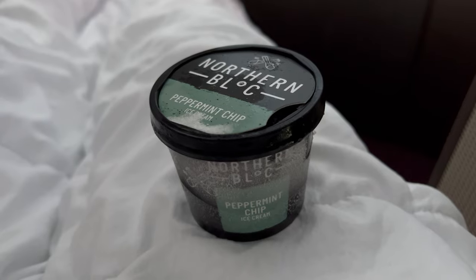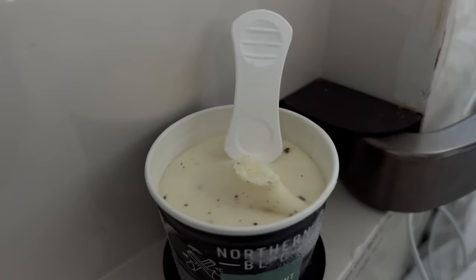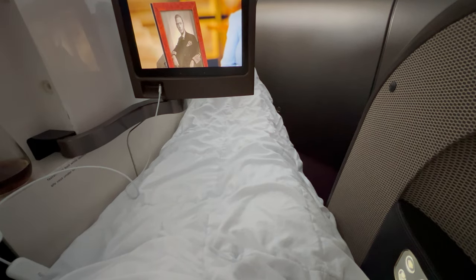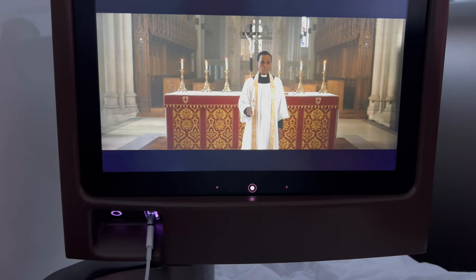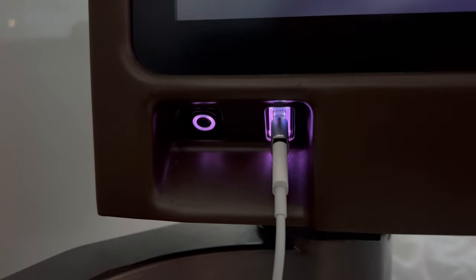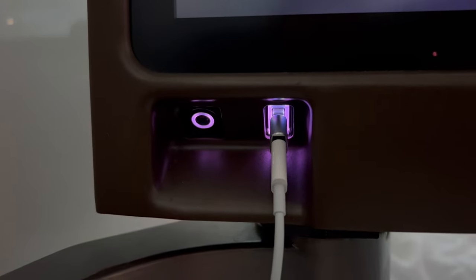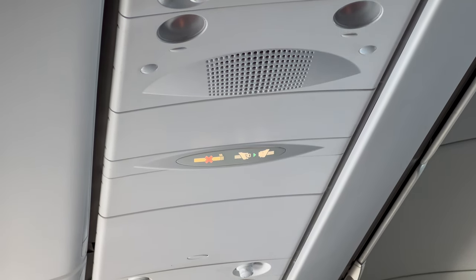Halfway through the flight, ice creams were offered. A soft duvet cover was provided. Below the entertainment screen was a USB port to charge your phone, although the port at my seat was a little temperamental and not always charging. In the second half of the flight, the seatbelt sign was on for a good period as we encountered turbulence.